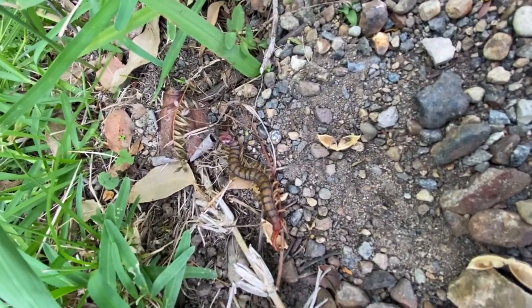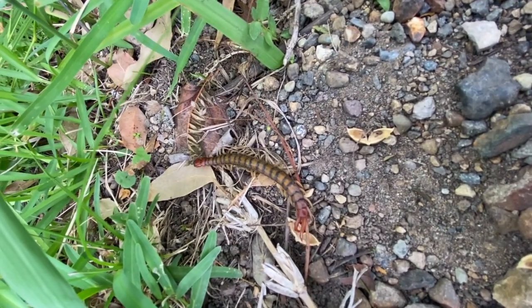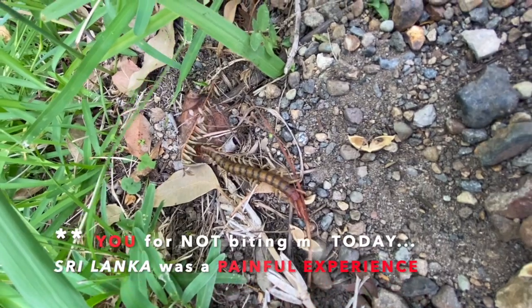All right, let's let him go live a happy life. Goodbye little guy — have a great life! Thanks for not biting me. I love you!